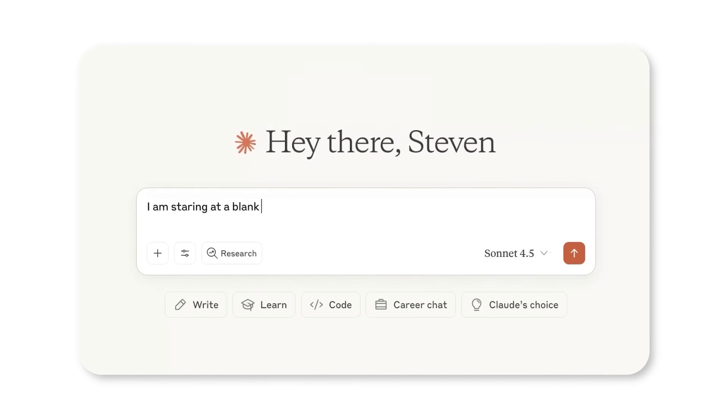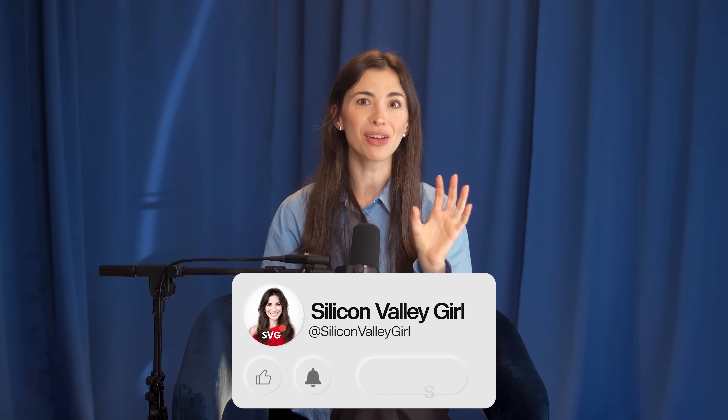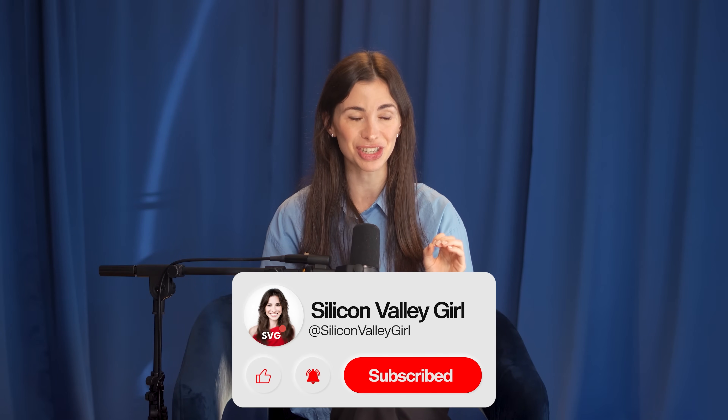Claude actually has the best writing quality, hands down. If you care about depth, nuance, write a lot of text, or need reasoning that actually makes sense, Claude is your tool. The free tier works for most things. They're also really good at financial stuff like building your portfolio and helping you make financial decisions.